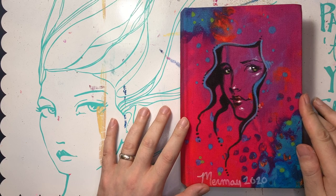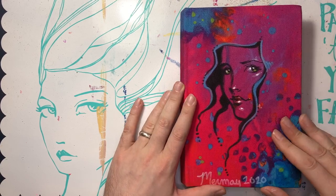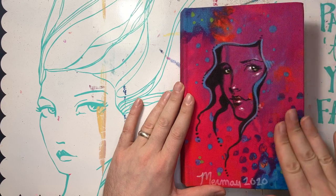A long while back, but did it ever get posted to YouTube? I don't remember. Doesn't matter. So this is my Mermaid 2020 — my little Jane Davenport canvas journal.